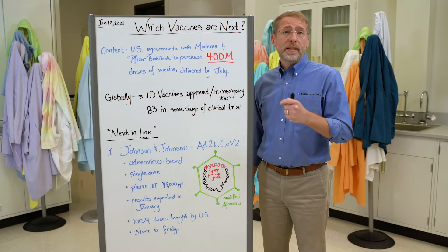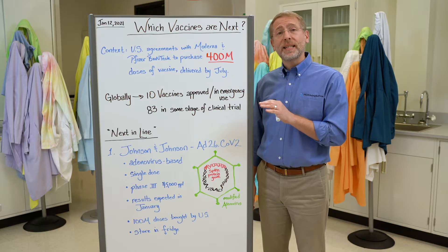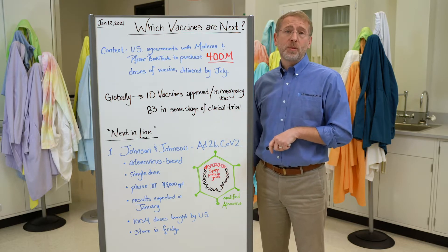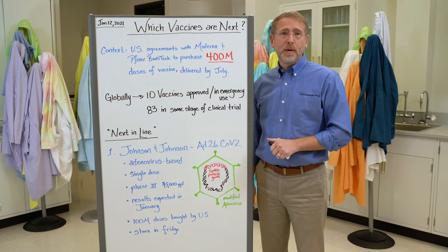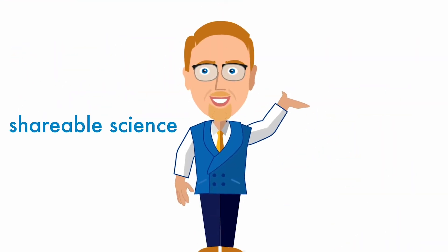The United States has approved two vaccines for emergency use, and there are a whole set of additional candidates waiting in the wings for approval. On this episode of Shareable Science Beyond the Blog, we'll talk about some of the frontrunners. Welcome to Shareable Science — science you can share.